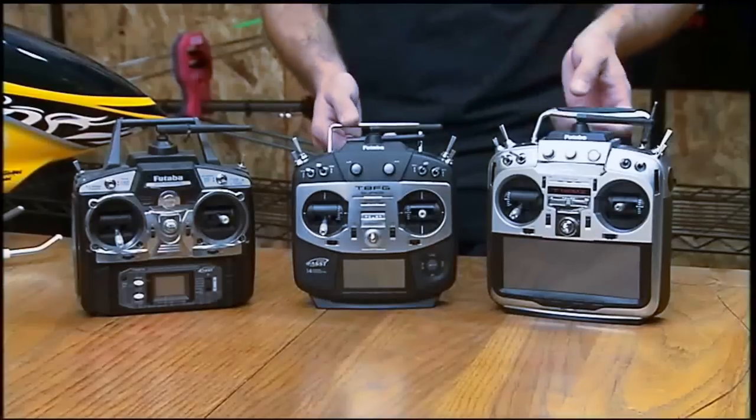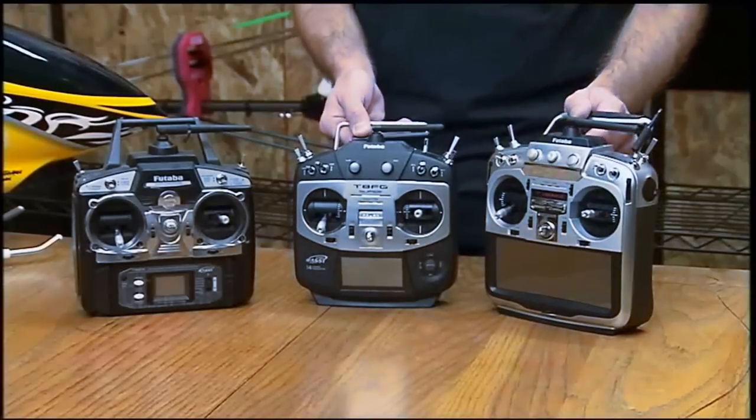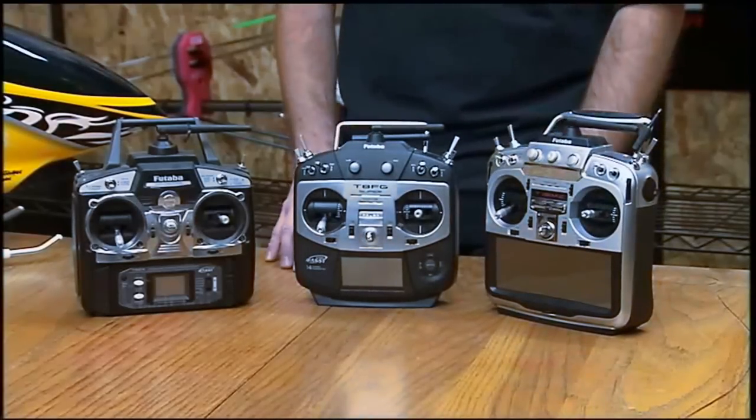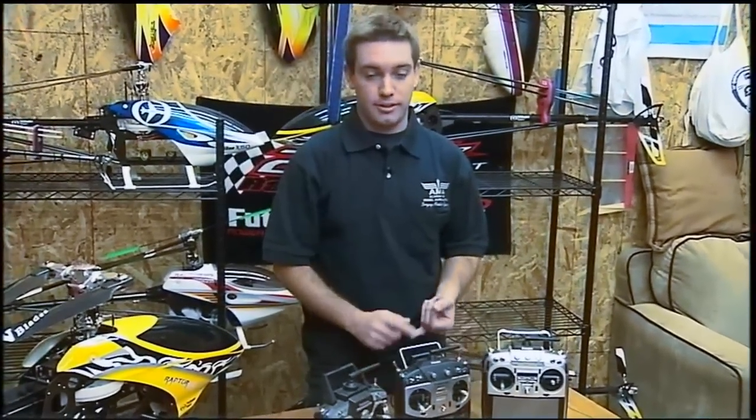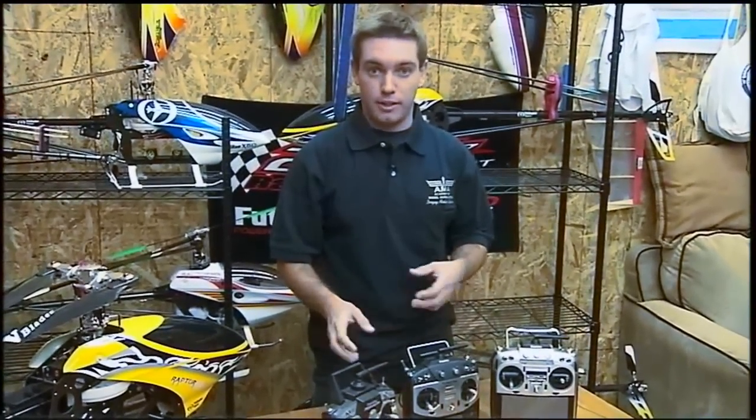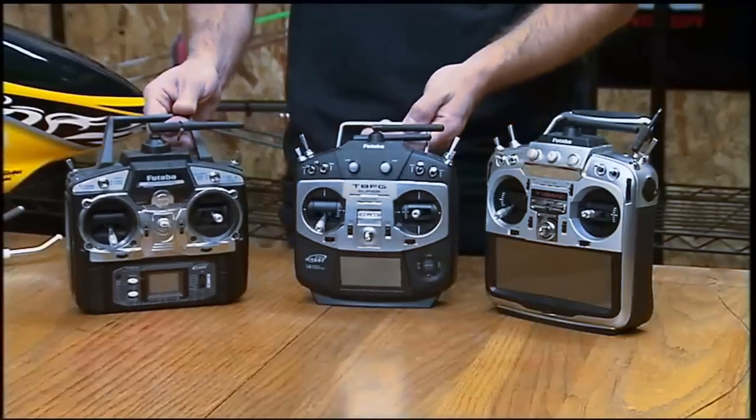Here I've got some Futaba radios. The other alternatives are JR, Spectrum, Airtronics, and Hitech. All of them offer helicopter radios that provide the setup and all the different features that you need — there are just different levels of those features.